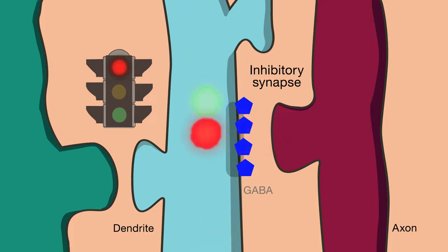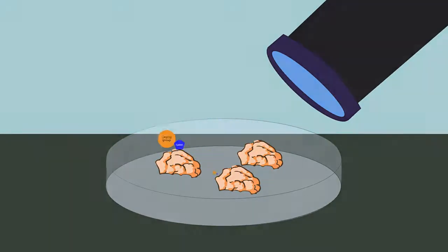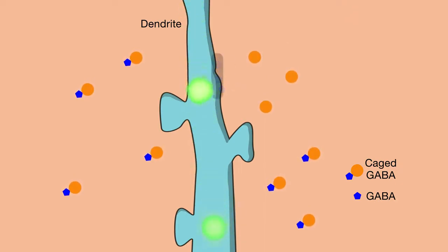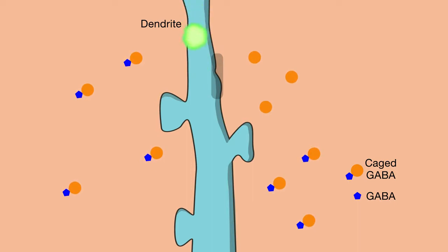GABA conveys these signals at typical inhibitory synapses. To figure out how GABA affects synapse development, the scientists first had to figure out how to control GABA signaling at the spatial scale of individual synapses. They bathed live brain tissue from mice with chemically caged GABA molecules. Caging the molecules suppressed their ability to signal the way they normally do, but by zapping them with laser light, the scientists could set molecules in specific locations free, and thus precisely control where GABA could affect synapse formation.